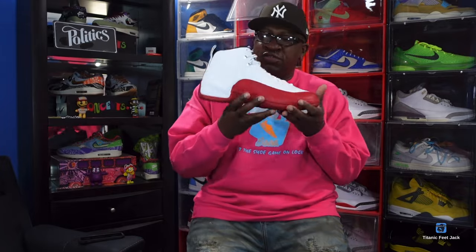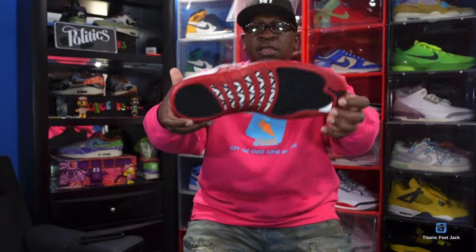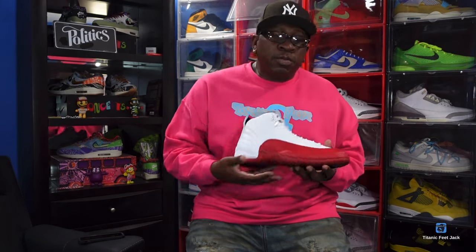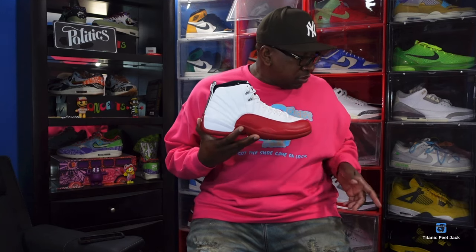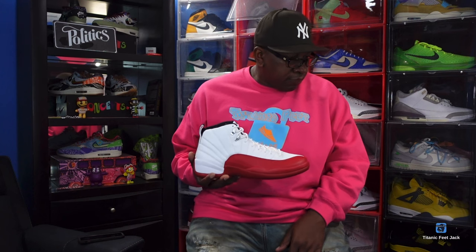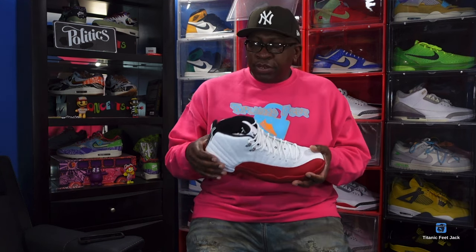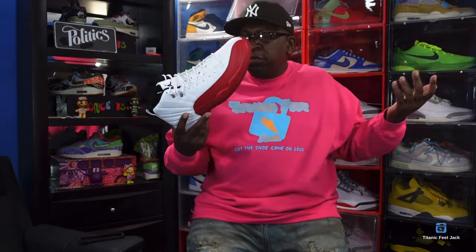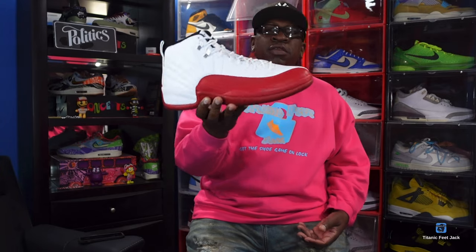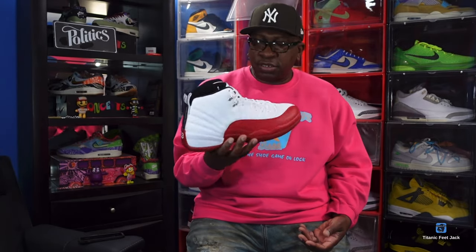Another sneaker that retro'd in 2023: the Jordan 12 Cherry. Didn't have these the first time around either, but your boy got them in the collection now. These sneakers are double-up worthy. You got that lizard print on here — your 23 — it's a must-have if you're a sneakerhead with a collection. I had an OG pair, so the Cherry 12 was another good sneaker that came back to us in 2023.